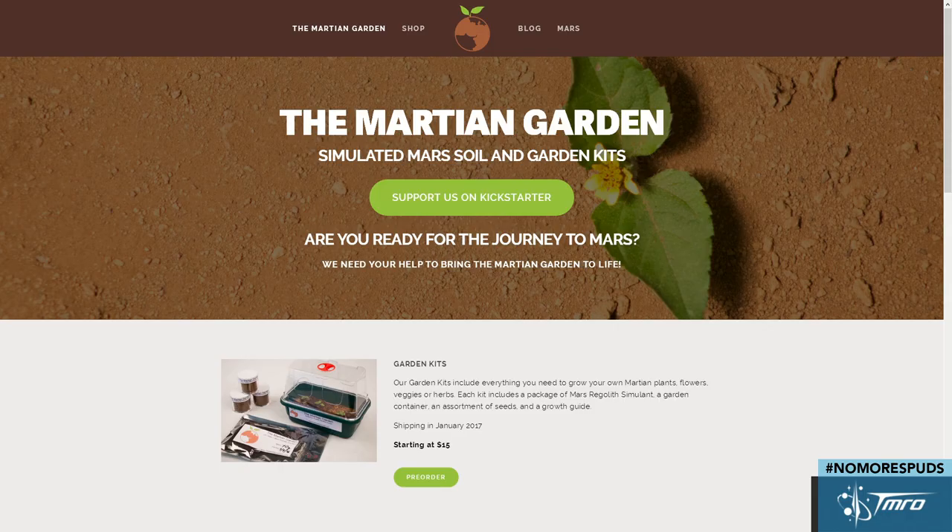We have Mark Cusivano on the show today. Mark, we're very glad to have you here. Mark runs a website called The Martian Gardener. So, what is The Martian Garden? It's a line of desktop garden kits and other products that include a product called Mars regolith simulant — a blend of Earth materials that gets as close as we can to the chemical composition and grain size of the soil, also known as regolith, found on the surface of Mars.